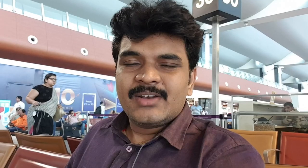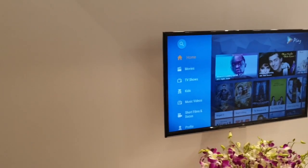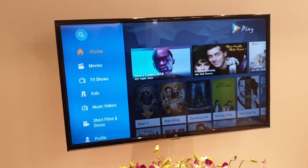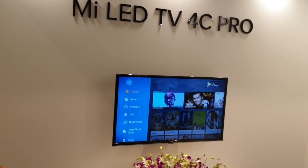The base model is Mi TV 4C (MITB4C) 32-inch. It has 1366x768 pixels HD resolution, Direct LED display, 1.5GHz quad-core processor, Mali-450 GPU, 1GB RAM, 8GB internal storage, Wi-Fi 2.4GHz connectivity, HDMI ports, USB 2.0, Ethernet port, headphone jack, 10-Watt speakers, 20-Watt output, and DTS stereo sound.